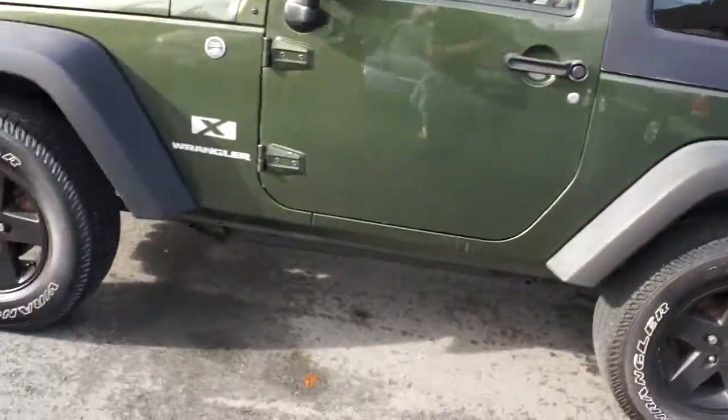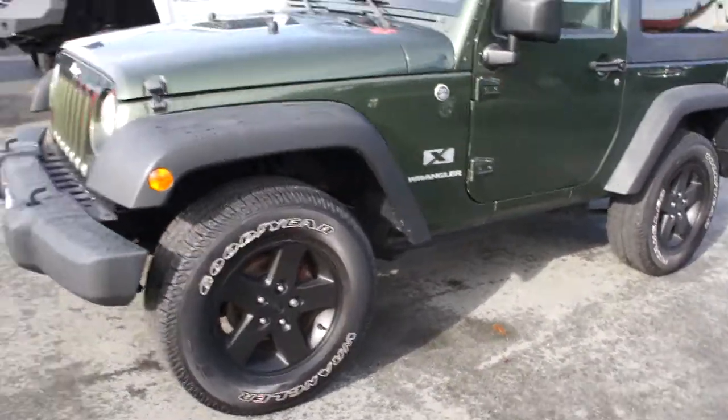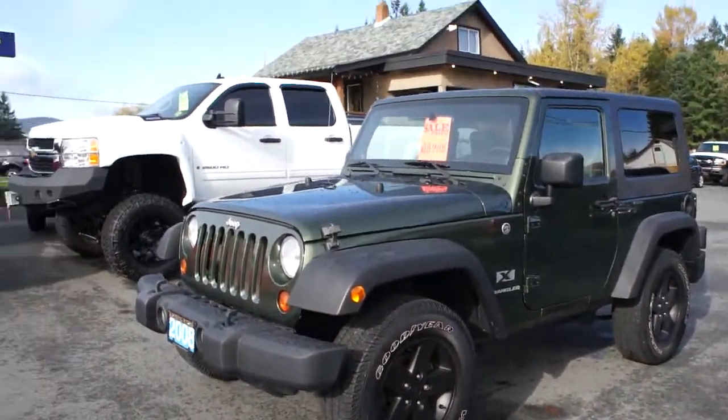You can view this two-door Jeep Wrangler at Kohlenburg Motors at 3537 Couch Lake Road in Duncan.